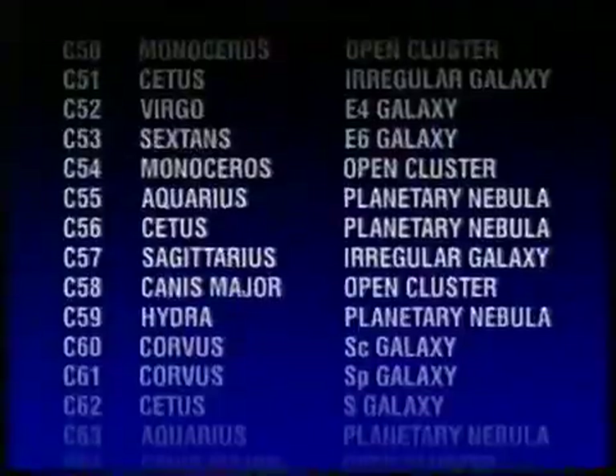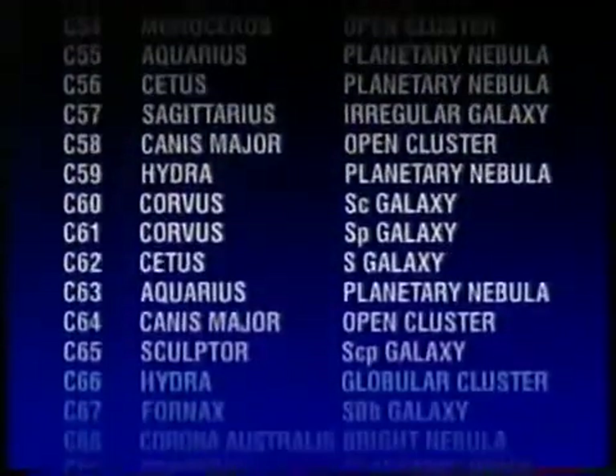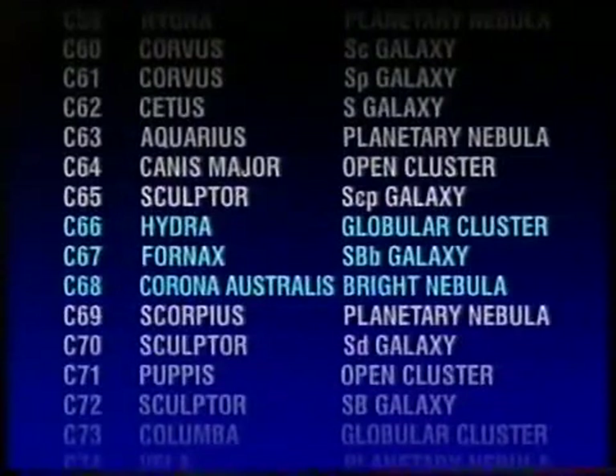Therefore, some objects in my list I can see and some I can't. For example, I can quite definitely get C66 in Hydra, declination minus 26. C67 in Fornax, just about minus 30. C68 in Corona Australis, minus 39 — no, not a hope. Therefore, no one could go through and see all the Caldwell objects in one night. You can do it with Messier, you can't with Caldwell, even if you live right on the equator in Singapore.